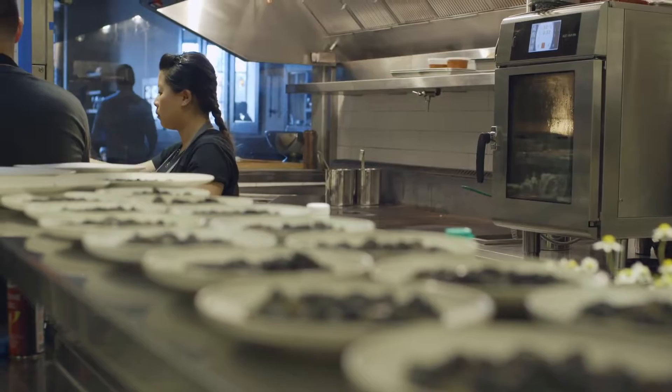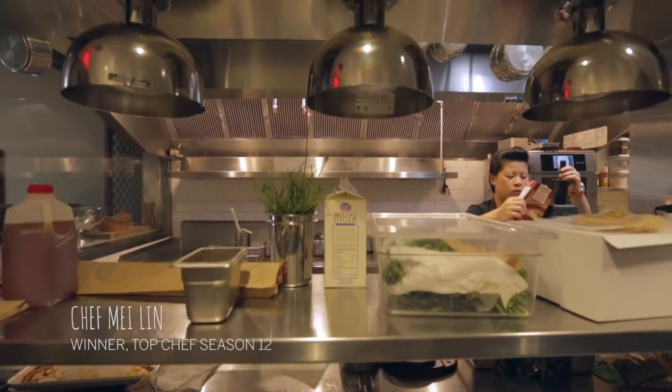We're doing 60 covers. It's a really small kitchen. It's going to be about a three-hour dinner and it's going to go really quick.